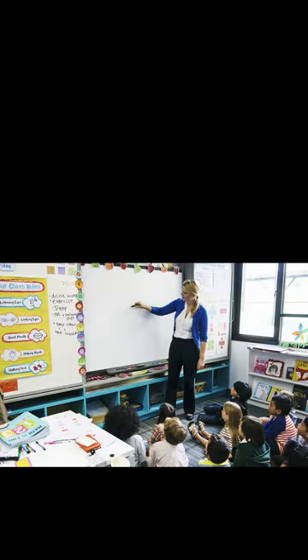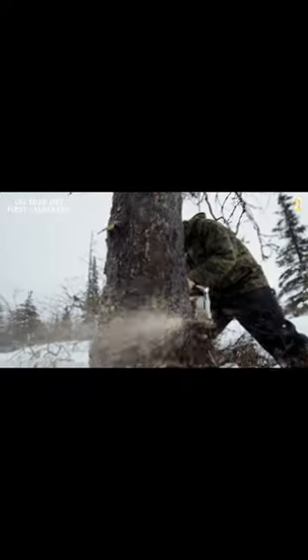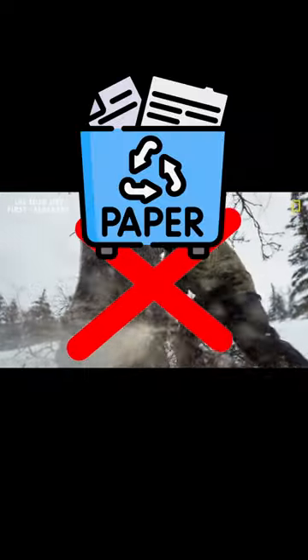Do you still think that all toilet paper comes from trees? That's what I learned in school, but that was a lie. Toilet paper can actually be made without cutting a single tree, either by using recycled paper or bamboo.